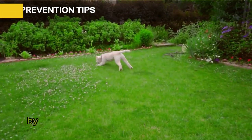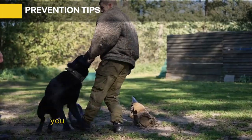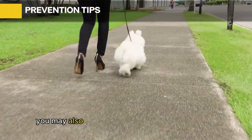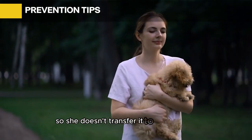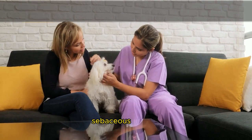Localized demodectic mange is currently not treatable, while generalized demodectic mange can be treated with medication. Prevention tips: you can prevent demodectic mange by ensuring a stress-free and parasite-free environment and by giving your poodle a high-quality diet. You may also consider spaying your female poodle if she has suffered generalized demodectic mange so she doesn't transfer it to her puppies.